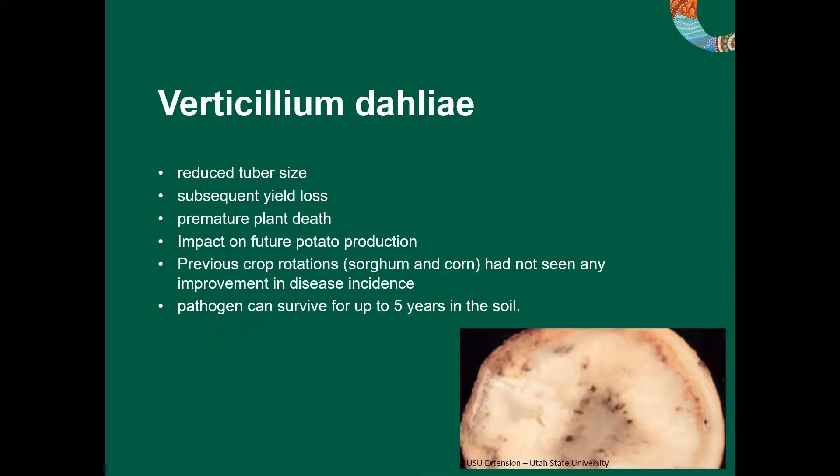Just some information on verticillium wilt, or Verticillium dahliae. It does reduce your tuber size, which subsequently gives you a yield loss. Plants can die prematurely in the paddock, so instead of being a three-month crop you may only get a two-month crop. It then impacts future potato production. This pathogen can survive in the soil for at least five years, so every time you put another crop in you're going to get the disease affecting that subsequent crop. This grower did try numerous crop rotations — sorghum, corn — and they didn't seem to affect the severity of the disease. It just kept getting worse and worse.